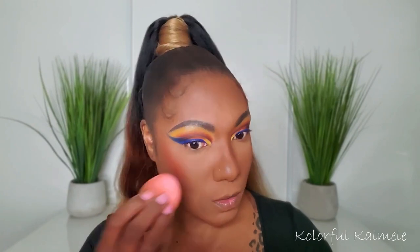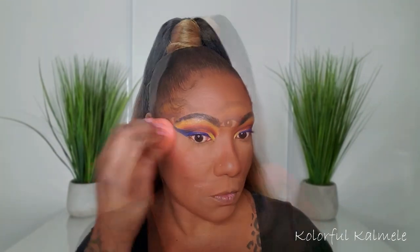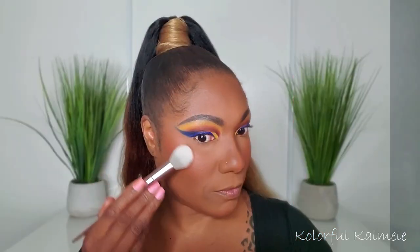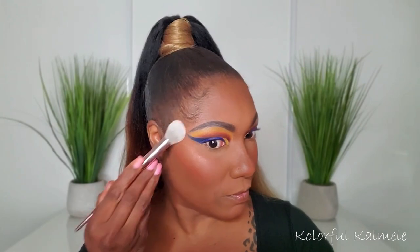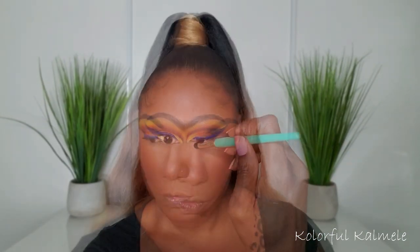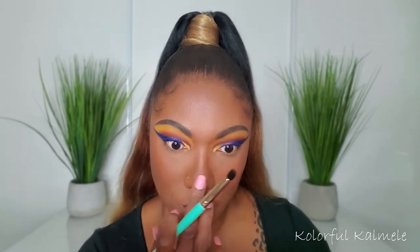Now for the Fenty Beauty Cheeks Out Cream Blush — I picked up the shade Daiquiri Dip, which is a beautiful bright coral color. Again I apply it with my sponge even over powder, because it's easy to place and blend out smoothly. It shows up very nicely and is very pigmented — I really like it. For highlight I'm going in with my Soul Body Shimmering Body Powder in the shade Golden. It's very buildable — not too intense on the first application — so you can go light or go all out.